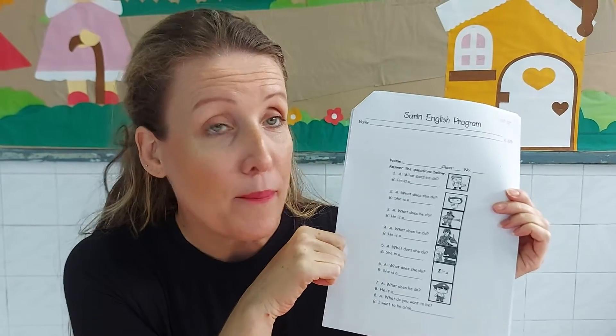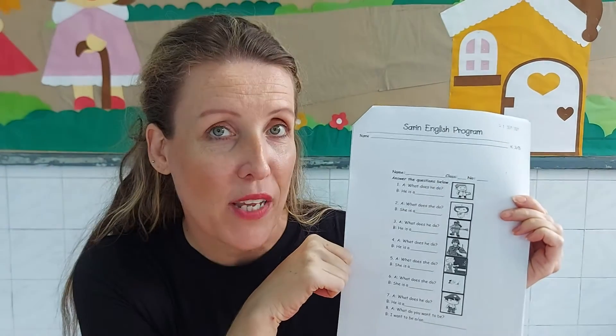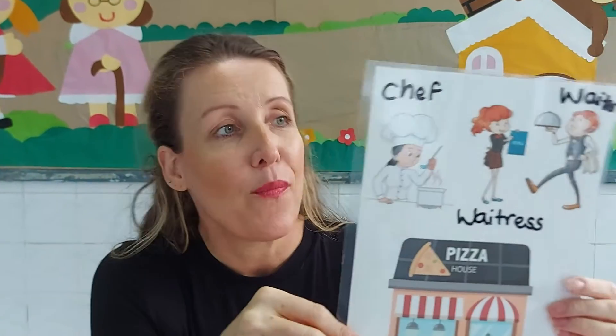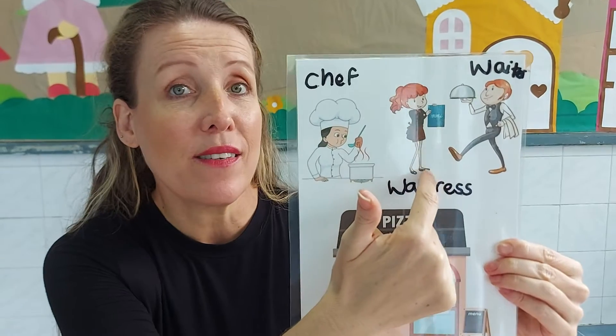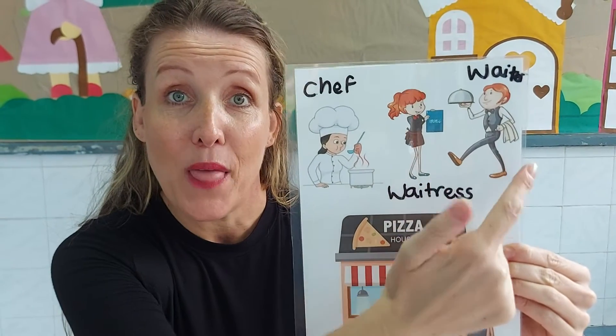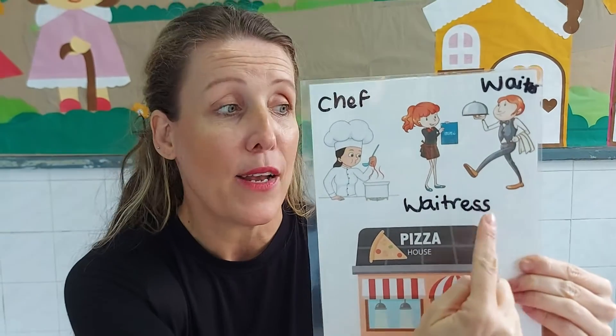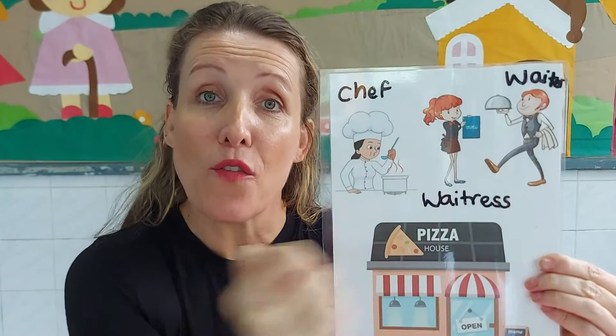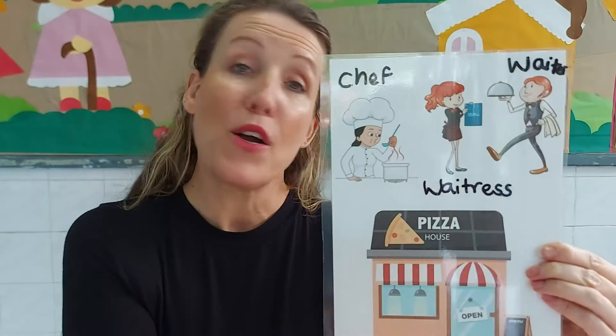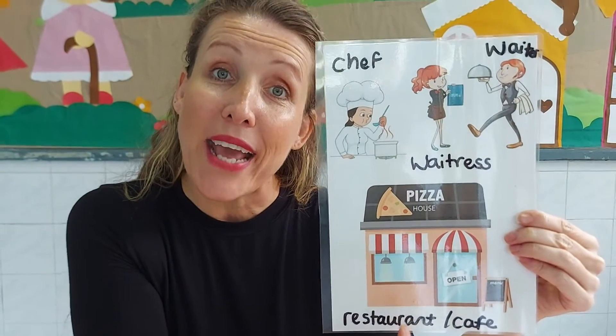But before we do our worksheet together, teacher Dori would just like us to quickly look at some flashcards again. Here we have a chef, a waitress, and a waiter. A waiter is a man and a waitress is a woman, and all three of them work in a restaurant or a cafe.